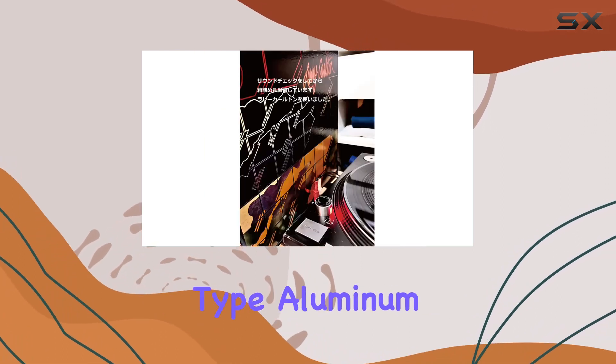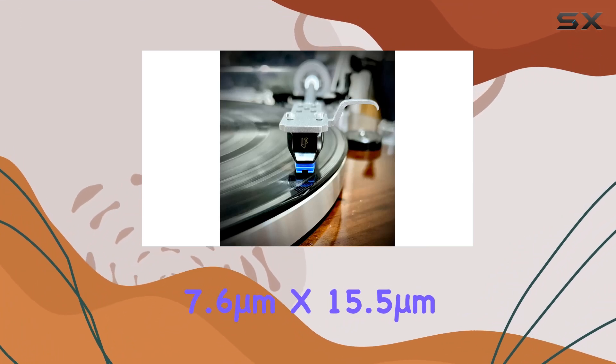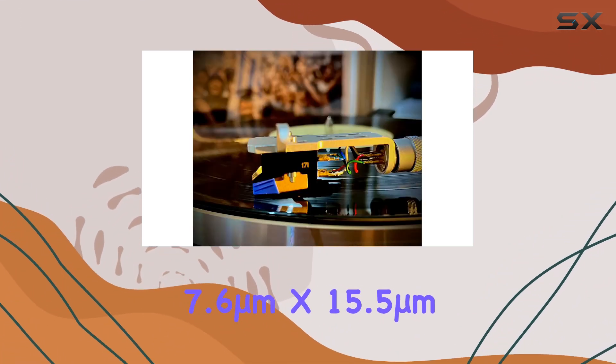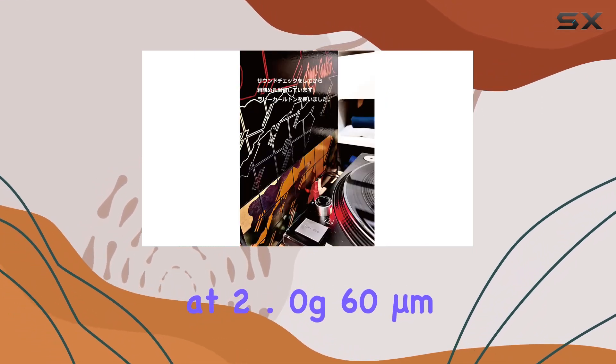This special type aluminum pipe cantilever and super elliptical stylus tip with a radius of 7.6 micrometers x 15.5 micrometers contribute to its stellar tracking ability at 2.0G, 60 micrometers.